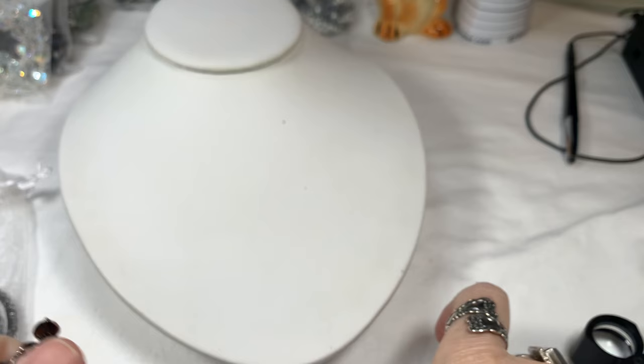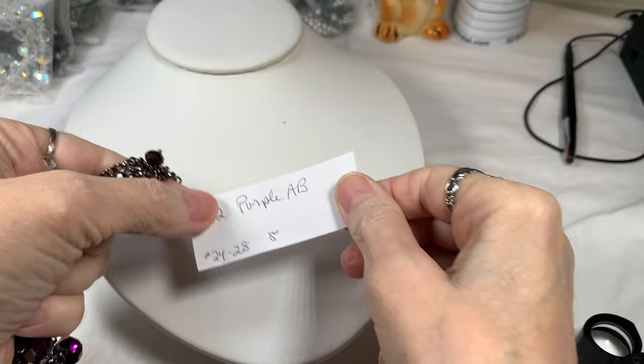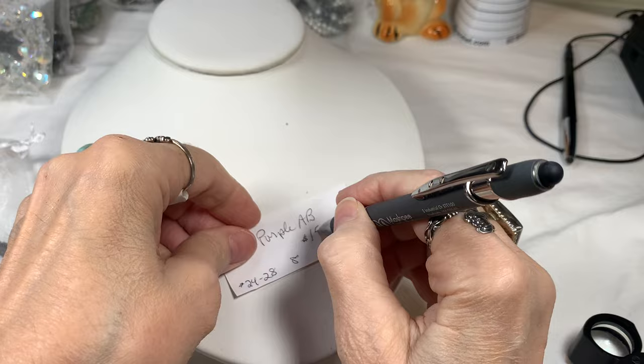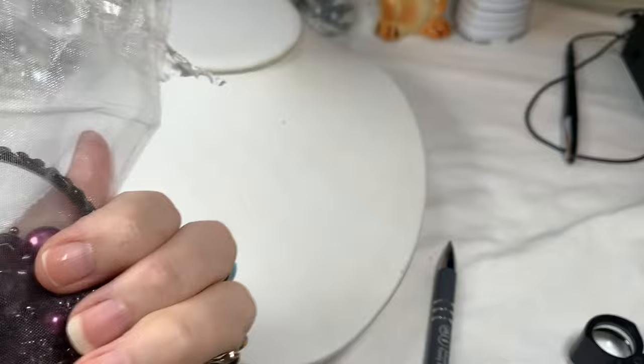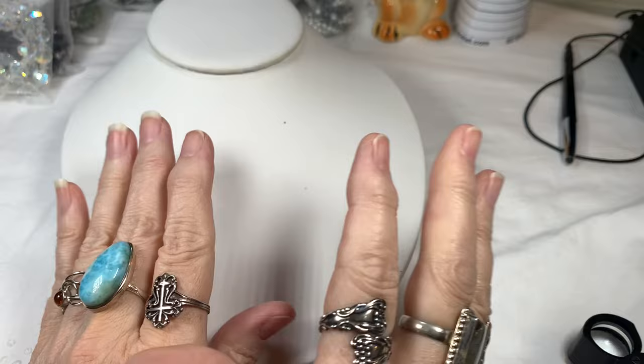There is one tiny missing stone but it hangs in the back, so I'm taking the price down quite a bit — bag number two, Purple AB, is $15. I think those black glass earrings alone are worth that.